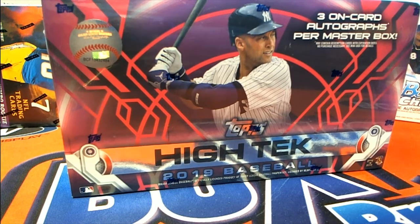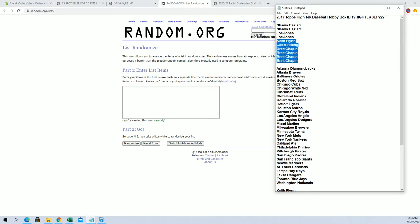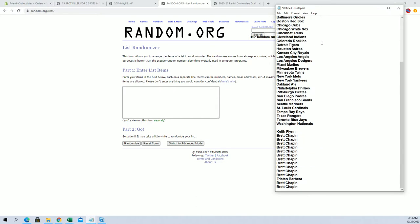All right, 2020 Topps High Tech Baseball, number 227. Sean C down to Brett C. Two, four, six, eight, ten. Let's add five from our filler. Keith F to Brett C. Top five after seven.